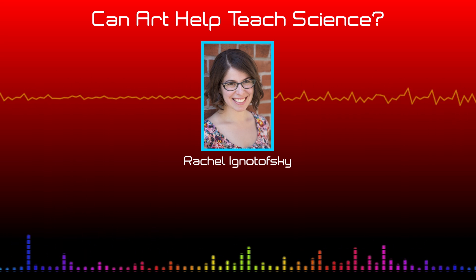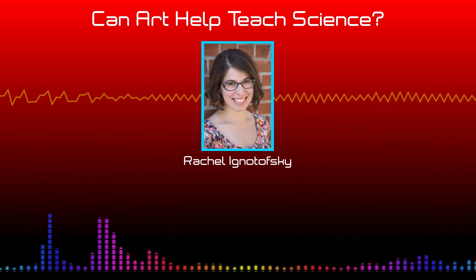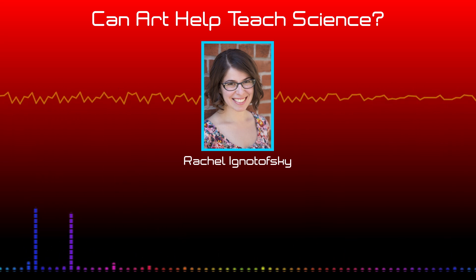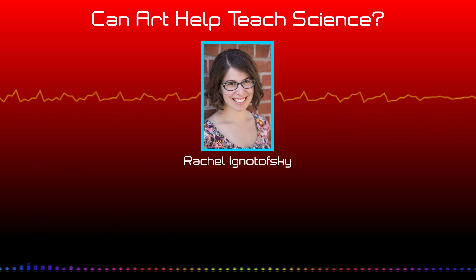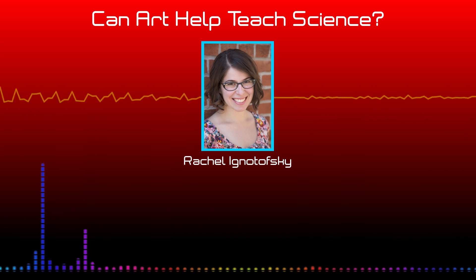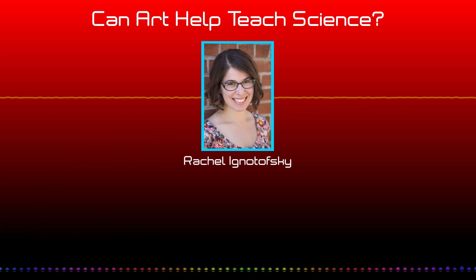Because of my background in graphic design, I approach every single topic — first I need to research and then organize a dense amount of information in a way where it's fun and you can understand it at a glance. In my book Women in Science, I profile 50 women from ancient times to modern day. And in my newest science book, The Wondrous Workings of Planet Earth, I profile different important ecosystems all over the world.